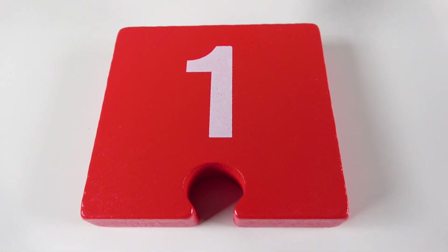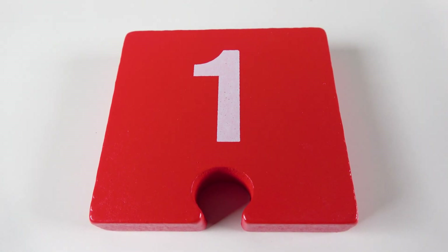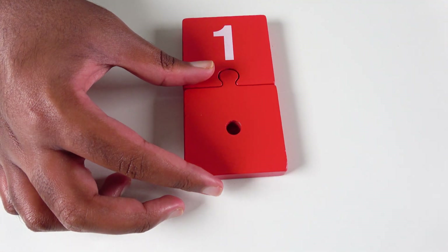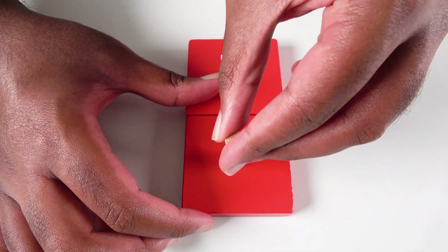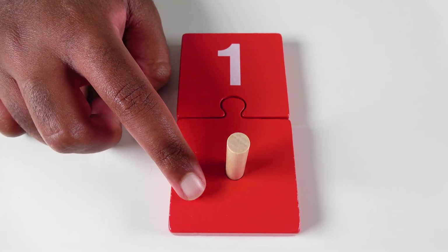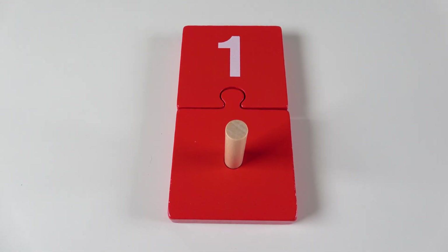Do you know what number is this? This is the number one. We will connect the puzzle pieces together. We will count to one. One.